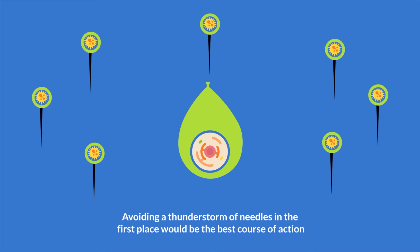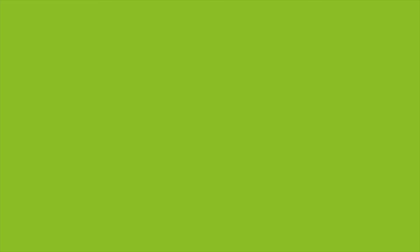Of course, avoiding a thunderstorm of needles in the first place would be the best course of action, especially if you are a water balloon. For the individual, that would be to avoid at all costs anything you are allergic to.